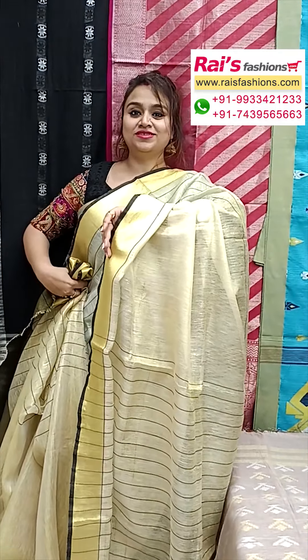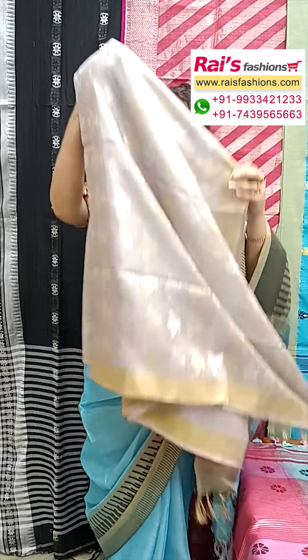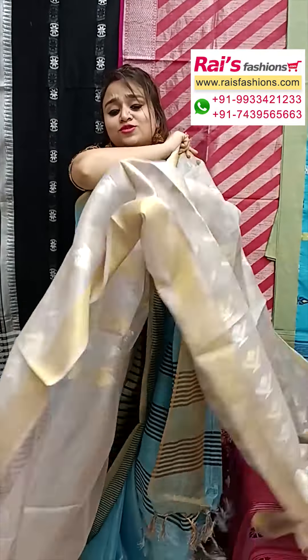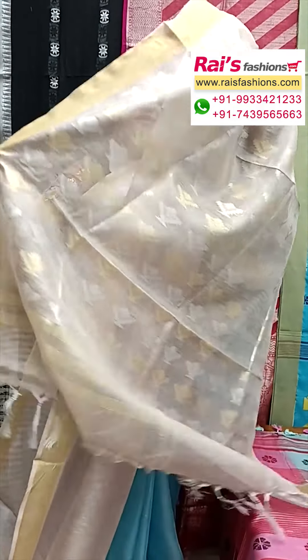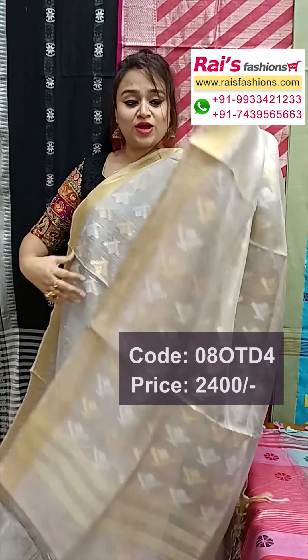Next one — beautiful hand weaving buta design, premium quality pure handloom tissue lean base, silver shine, elegant looks. Fully golden and silver zari weaving buta design, half portions fully work, golden zari border. Pallu with golden and silver zari weaving buta work — very elegant color combinations.